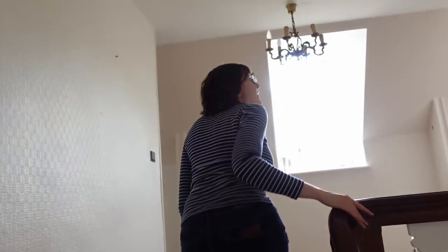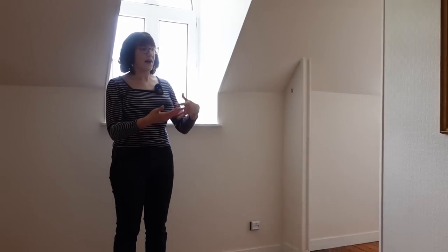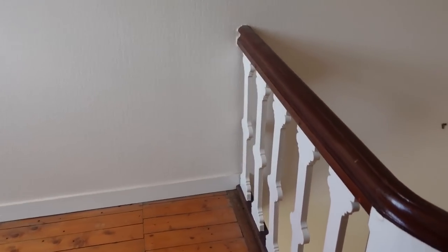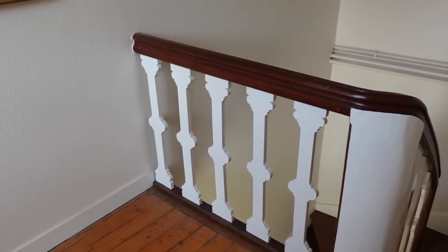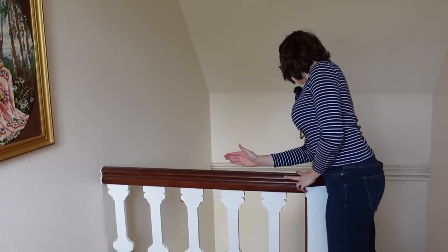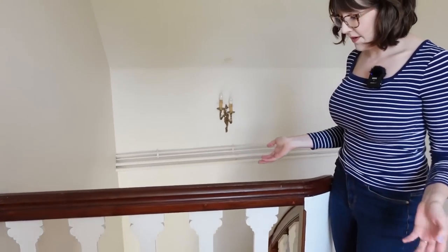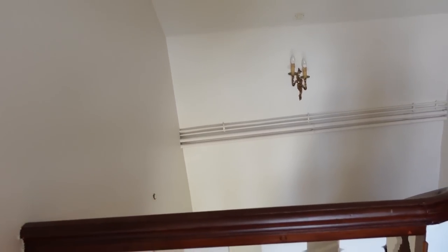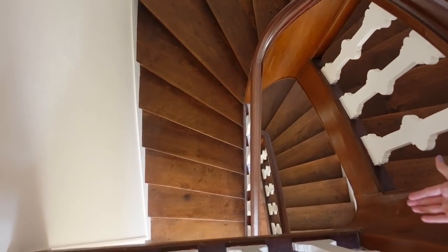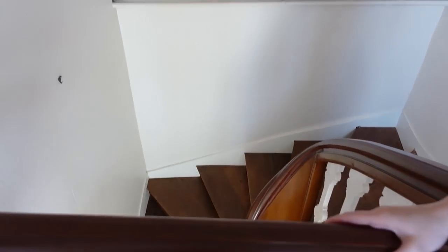You come up here and first you have this landing space, which is bigger than the one downstairs. It actually juts out a little bit farther over the stairs on the floor below. So there's a good amount of space here. You can see the stairs down there — that's a cool shot, a cool view.